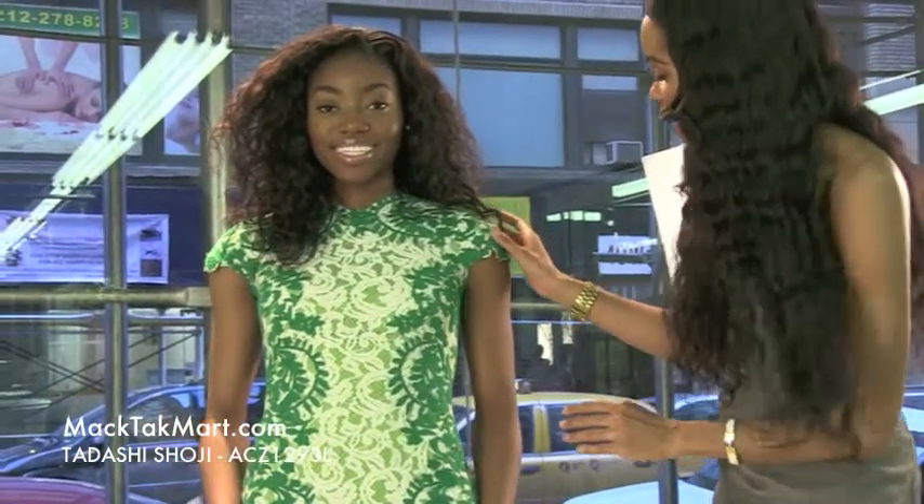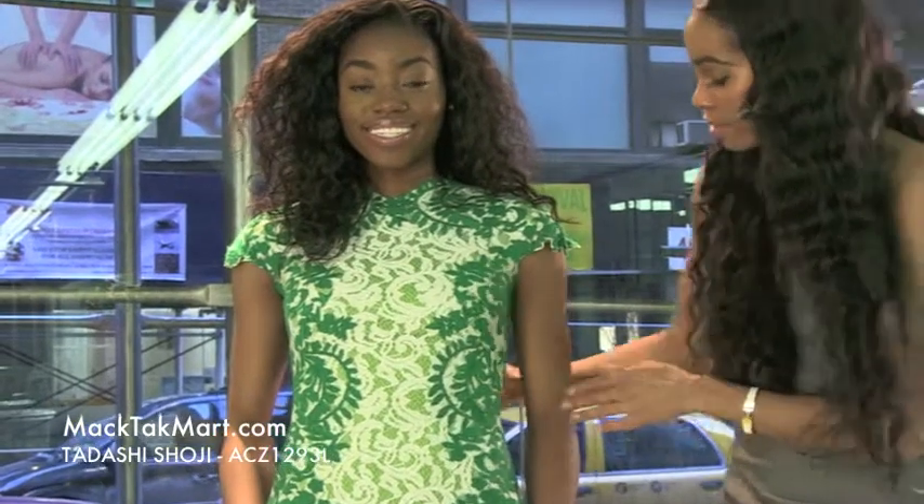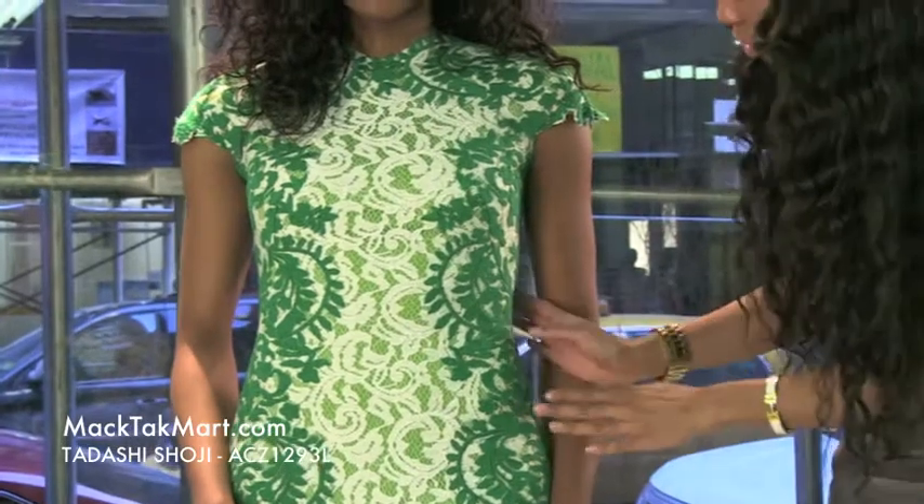This dress has a very high collar, short sleeve, and it's very form-fitting. It's going to take you in at the highest point of the waist, and it's just going to flow.